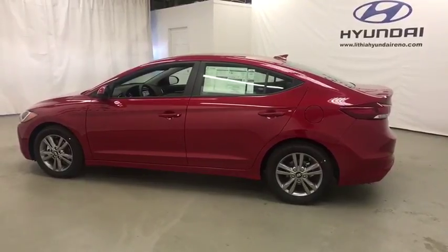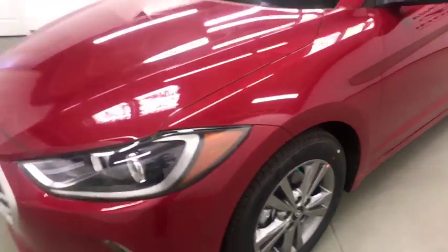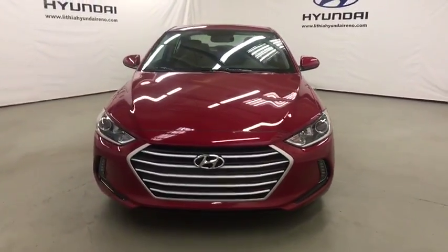AM FM stereo radio, front-wheel drive, rear defrost, electronic stability control, child safety locks, trip computer. Take this vehicle for a spin and see why so many shoppers are now proud owners.